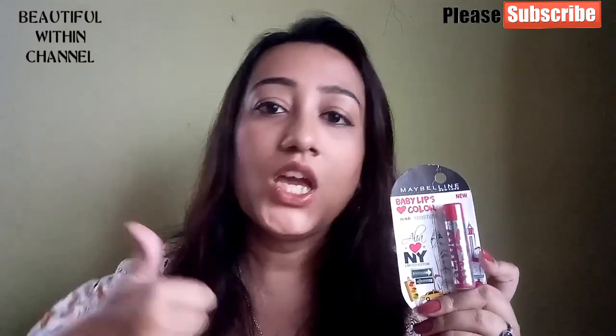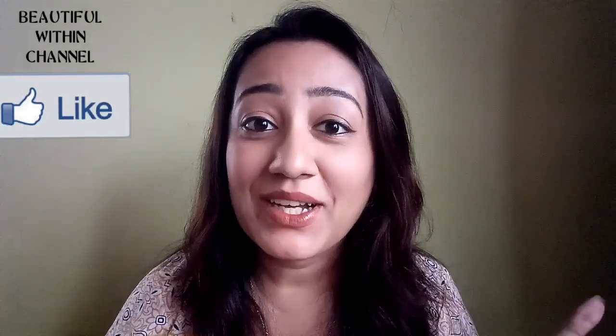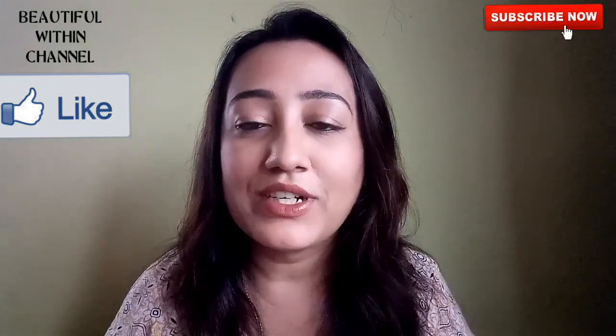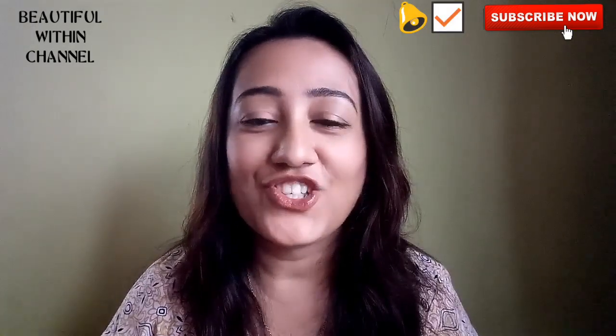I like it and I give it a big thumbs up! If you liked this information, please give it a big thumbs up below. If you haven't subscribed to my channel, don't wait — click the red button, it's absolutely free, and don't forget to turn on bell notifications. Until then, I'll see you in my next video. Be beautiful, be gorgeous, and always keep smiling — with Baby Lips!